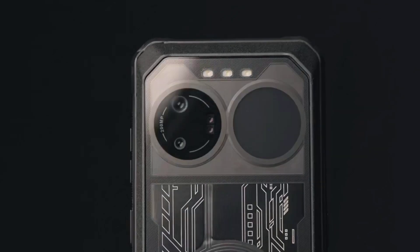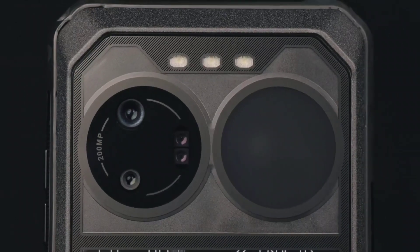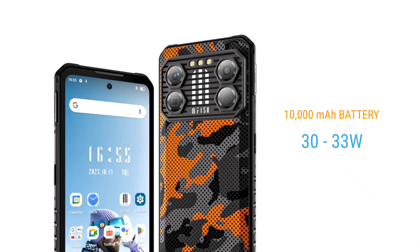The main camera is said to be 108MP. For comparison, the main camera of the B2 Ultra is 200MP — making the B2 Ultra the first rugged phone to have a 200MP camera. The front-facing camera on the B2 Pro is 32MP.